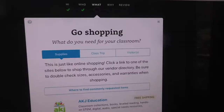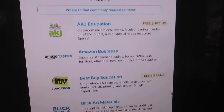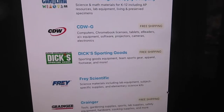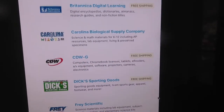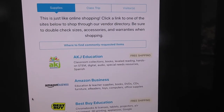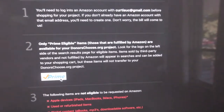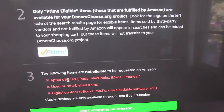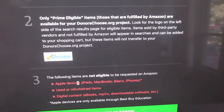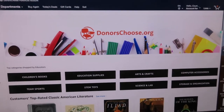Then comes the fun part — the shopping. These are all DonorsChoose-approved websites and vendors. I've really only used Amazon, but a lot of the others could be great too. I'll click Amazon. It tells you items have to be Prime-eligible and you can't do Apple devices or refurbished items, though I've heard some teachers have gotten iPads, so I'm not entirely sure about that.